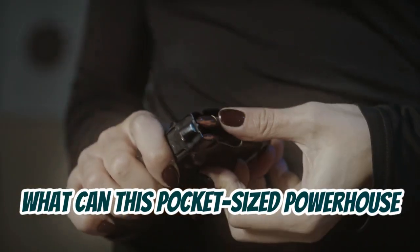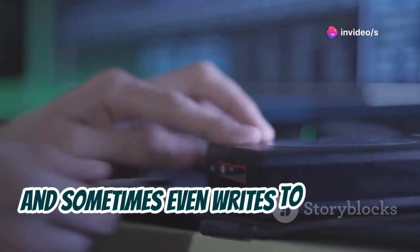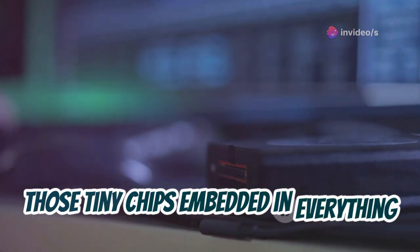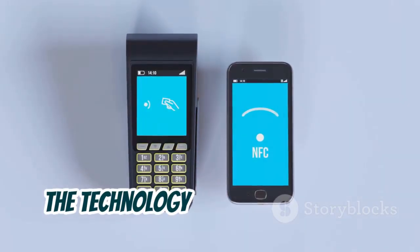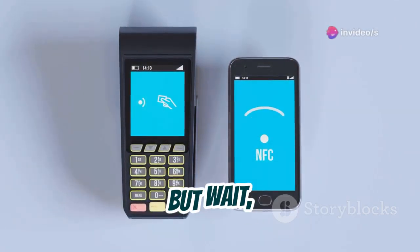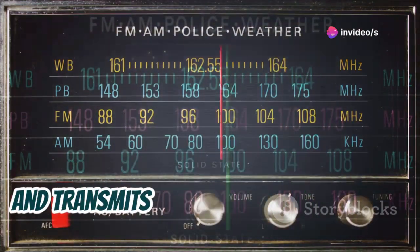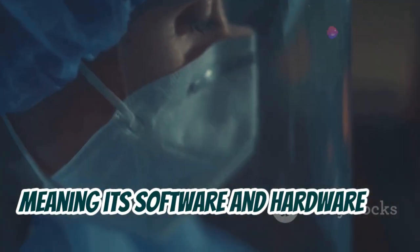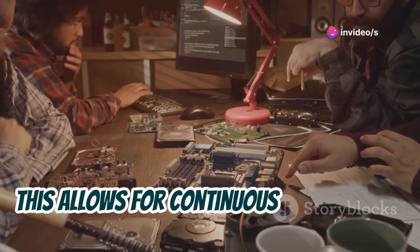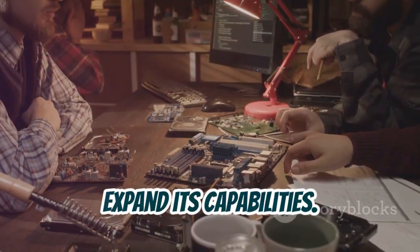So what can this pocket-sized powerhouse actually do? Flipper Zero reads, emulates, and sometimes even writes to RFID tags — those tiny chips embedded in everything from key cards to passports. It interacts with NFC, the technology behind contactless payments and data transfer. This versatile device also reads, analyzes, and transmits various radio frequencies, giving you access to the world of wireless signals. And the best part? It's open source, meaning its software and hardware are accessible to anyone, allowing for continuous development, community-driven improvements, and a vast library of custom firmware.